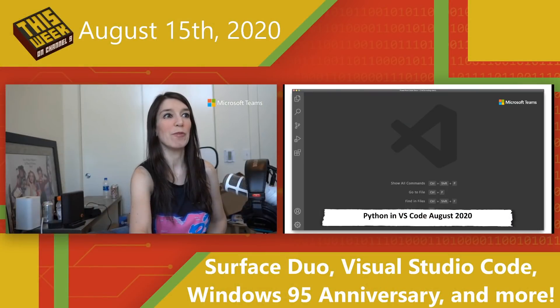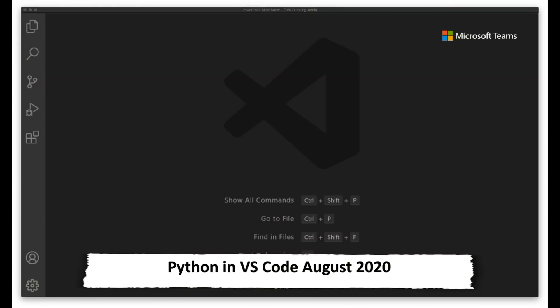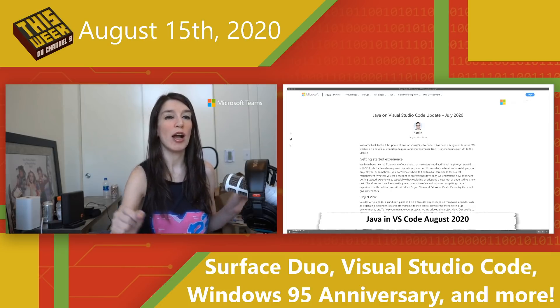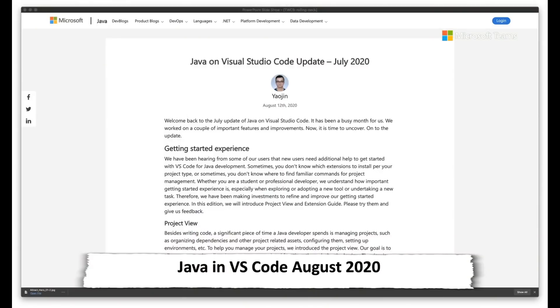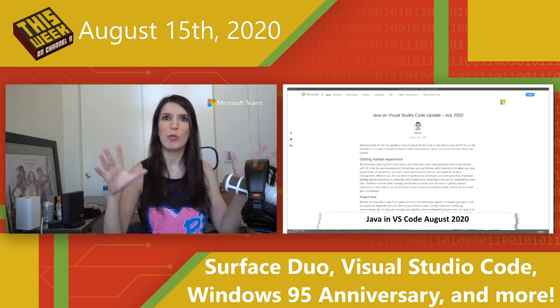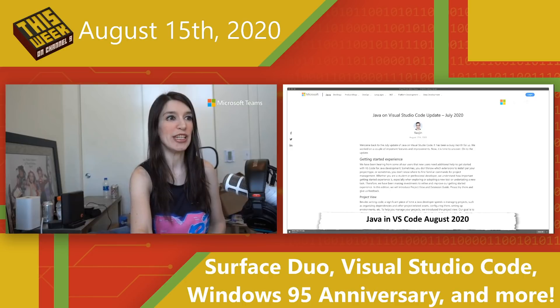Next up, the latest version of the Python for Visual Studio Code extension for August 2020 has been released. It has some really cool new features building off of stuff that's been coming in the last few months — check that out in the show notes. Also in the Visual Studio Code space, Java on Visual Studio Code has been given an update. The big thing here is a new getting started experience, so if you're new to Java or Visual Studio Code, there's a new startup experience that makes it even better. There's also a new project view for better frame of reference for what you're working on.